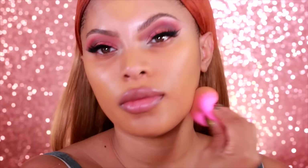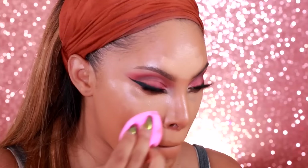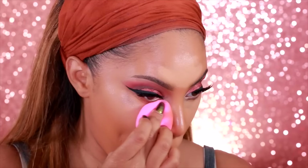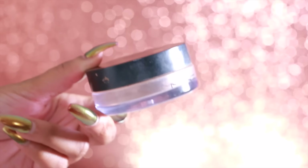Now we're moving on to foundation. I'm using the MAC Studio Fix Fluid foundation in shade NC45 — I love this foundation when I want full coverage and a nice flawless base. For my concealer I'll be using the Anastasia Beverly Hills concealer in shade 3.75 for my highlight. I do have a more detailed video on my foundation routine so if you're new to my channel you can check it out.